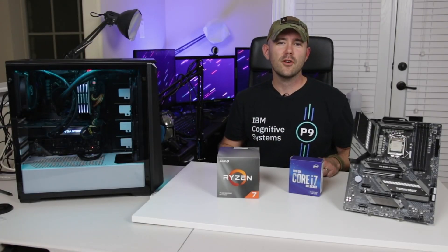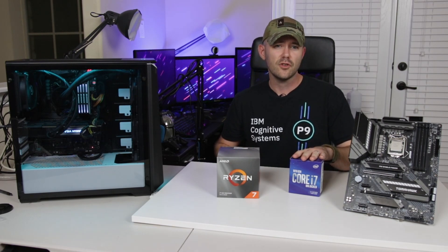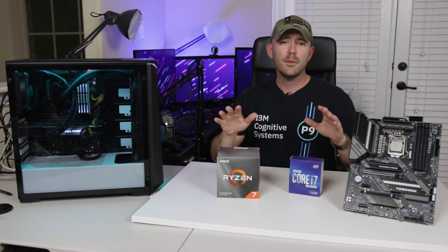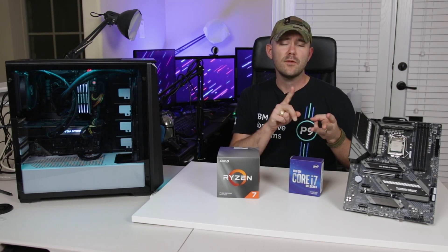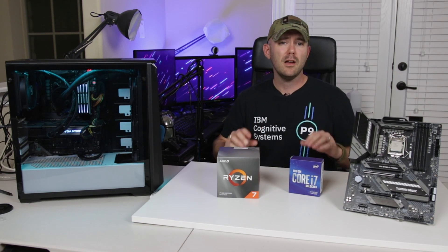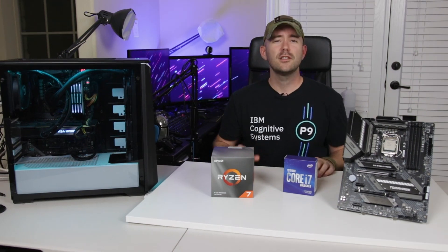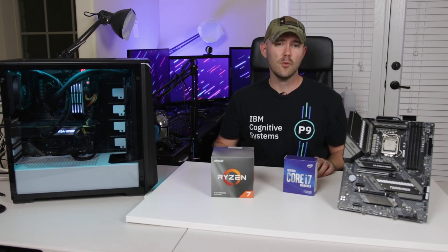Hey guys, Turk here. Hope you're having a great day. Like I said in the intro, we've got the Intel 10th gen 10700K against the Ryzen 7 3700X, and we're going to be putting them head-to-head in a bunch of different workloads. We've got games, applications, synthetics, and we've even got some productivity benchmarks that might help you when it comes to picking components for your next high-end build. So before we get to the benchmarks, let's talk about each of these processors in a little bit more detail.